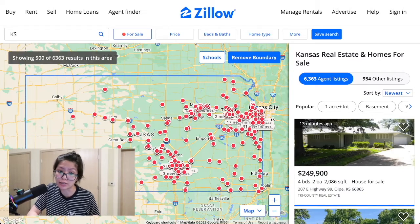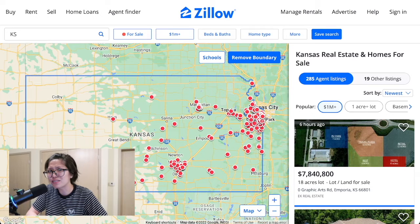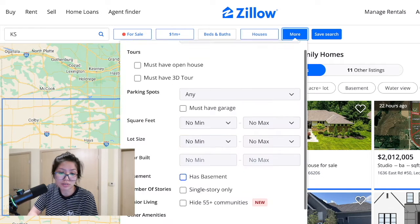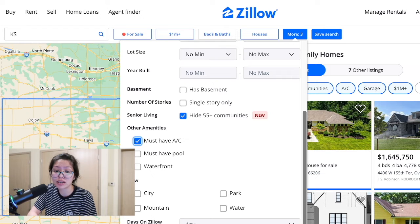What I'm trying to do is look at houses in Kansas, because that's where I currently am, and we're gonna set the minimum to one million. So we're gonna be looking at million-dollar houses. There are actually a lot of million-dollar houses in Kansas — interesting. Must have a garage, 55 and up community filter off, and must have AC. That's all the filters I'm gonna do.